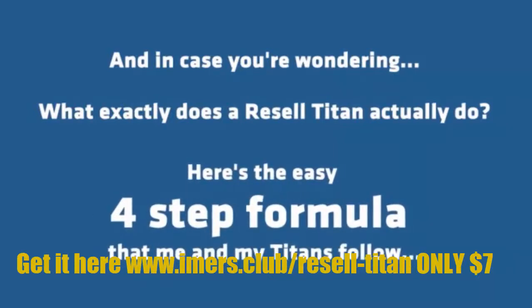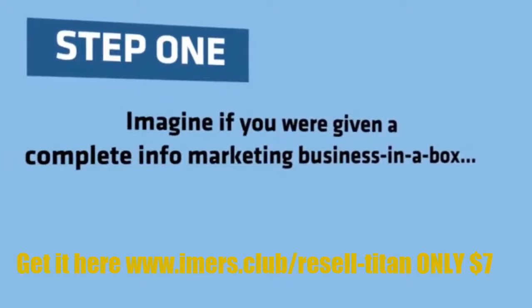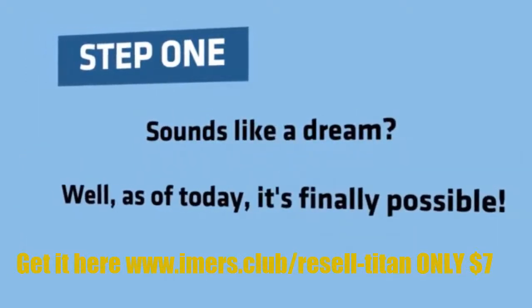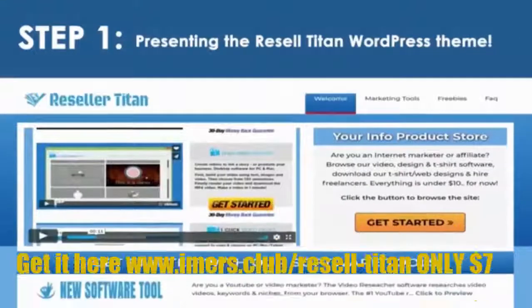Here's the easy four-step formula. Step 1. Imagine if you were given a complete info marketing business in a box, preloaded with Resell Rights to some of the top-selling JVZoo products of all time. Sounds like a dream? Well, as of today, it's finally possible. Presenting the Resell Titan WordPress theme.